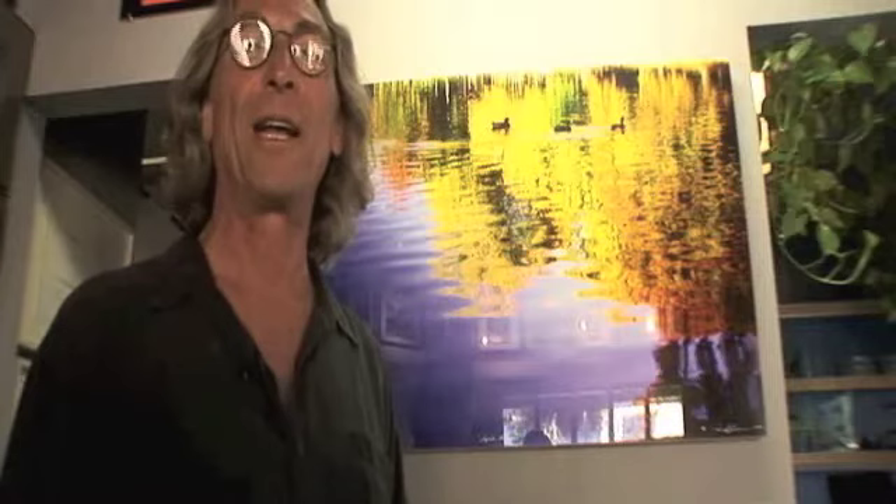Another one of my fine art photographic pieces. This is titled Liquid Autumn. The ducks are what everyone refers to, so they call it the duck piece. What can I do? Let them enjoy my art. I enjoy creating it and sharing it with the world.